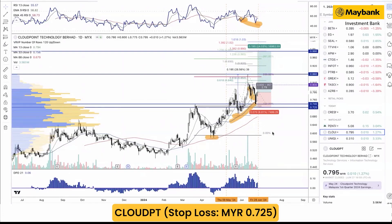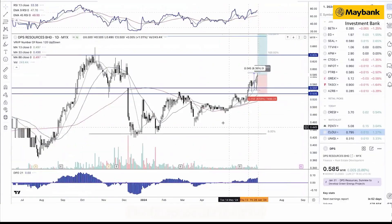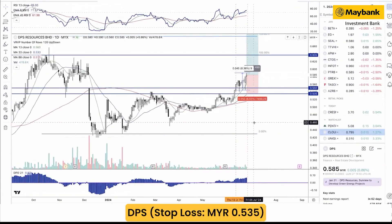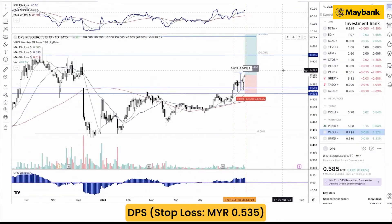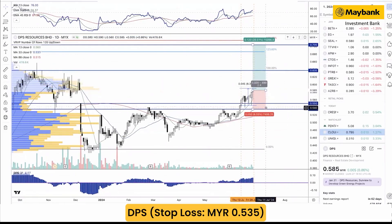Last but not least, DPS. DPS was also highlighted in the Traders Almanac on 13 June. The stock has gained about 8.36%, approaching our first target at 59.5 cents yesterday. Looking at the current trend, a new higher-high structure was formed, trading volume continues improving, and momentum continues gearing up above the 65-point mark, meaning momentum stays pretty much strong.